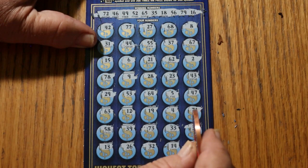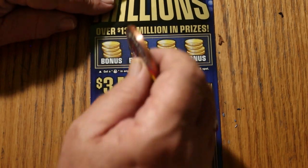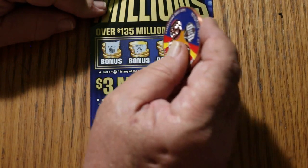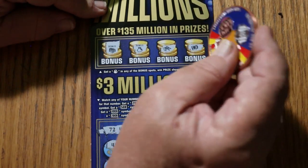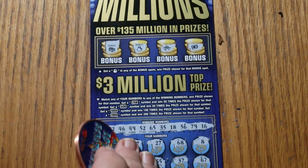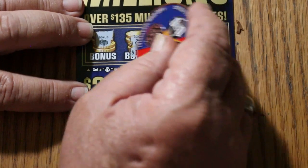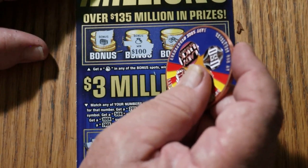Nothing down below. Let's see what we got on top — looking for a money bag. No, no... we got something. No, no — right there. What do we have? All right, here we go. Hundo! That will do.